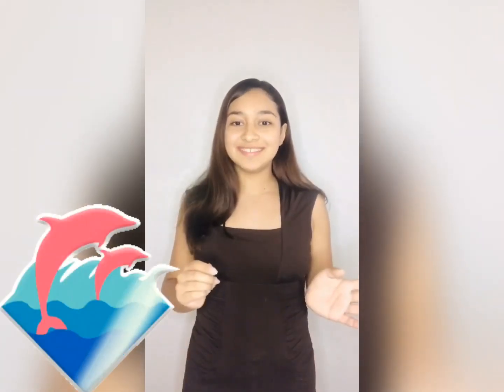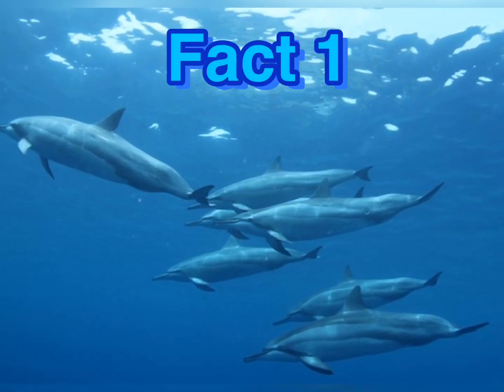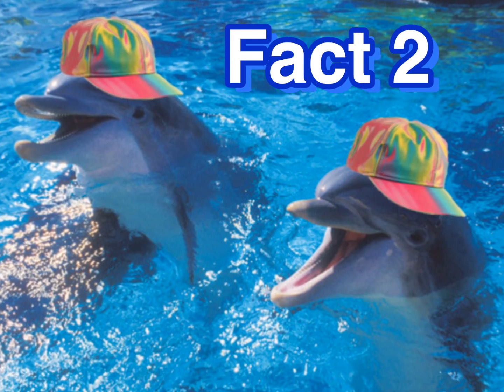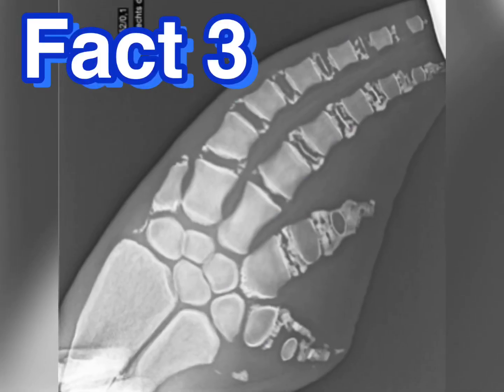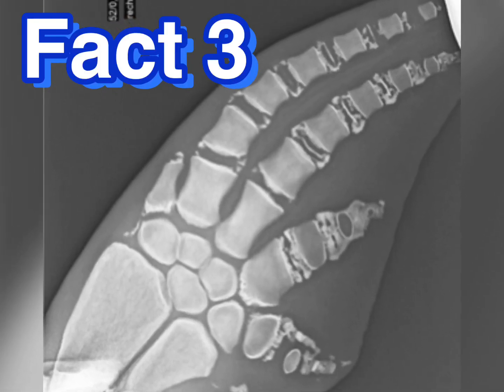Now here are the facts. There are up to 37 species of dolphins. Dolphins are related to porpoises and whales. The dolphin's flippers are very unusual because inside them they have five fingers, just like humans.